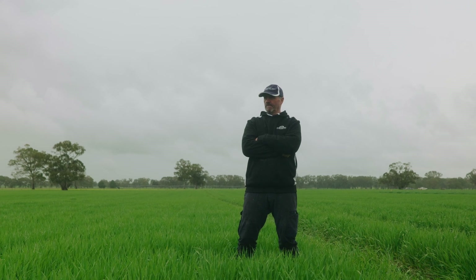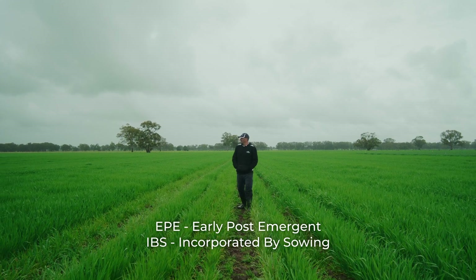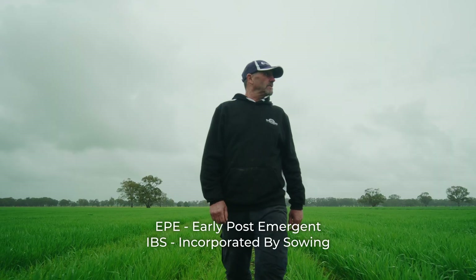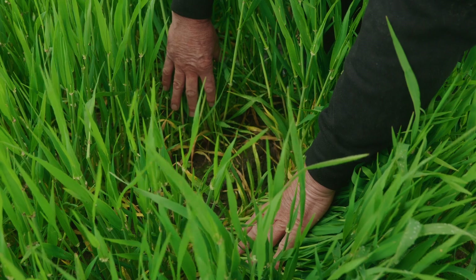The advantages of using Matino Complete going forward for us is a major game changer. The option to use spray EPE instead of IBS gives us a broader control of weeds, so it gives us 100% ground coverage where we can control weeds not only in row but in the furrow as well.